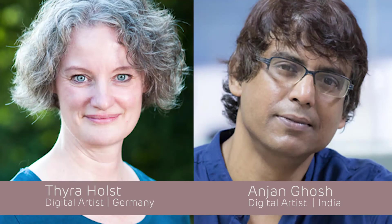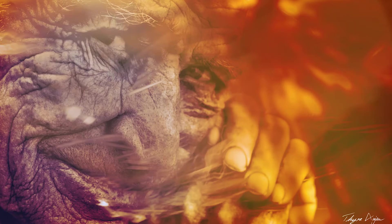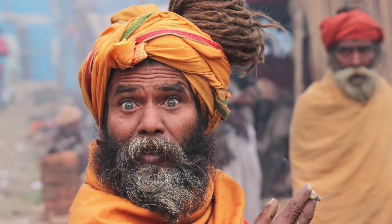Tyra and Anjan are an artist team as well. They work on the same files and send them from Germany to India like a ping-pong ball until it is final. This is Anjan Ghosh from Kolkata in India. He's a passionate photographer and his artworks are very emotional because he has a lot of respect for his models, and before he takes his photos he spends a lot of time with them.